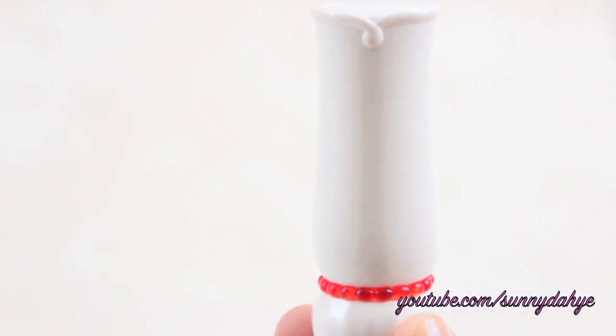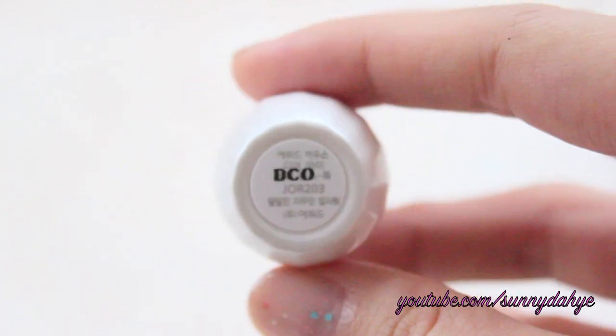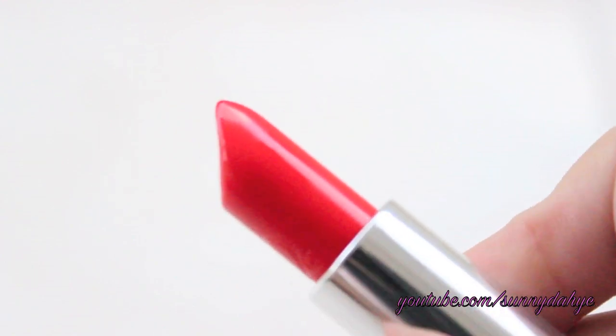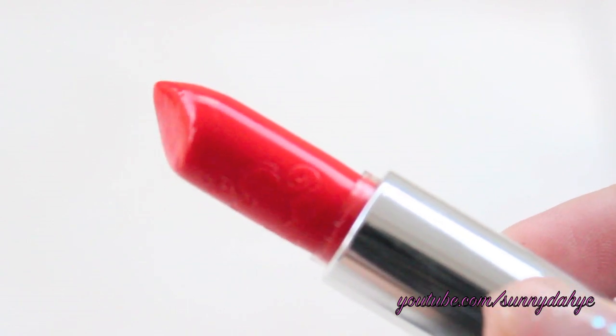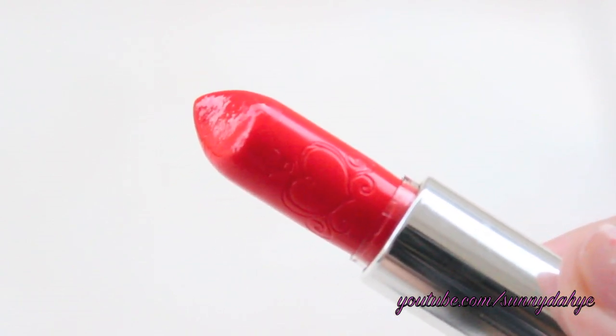Ladies and gentlemen, this is the star of my video. It is in JOR203, which is more on the reddish-orange color. If you're scared of wearing a red color for summertime, I do recommend this one. It doesn't look too much like a full-on red — it's kind of on the subtle side, but still gives you that 'I just sucked on a popsicle' kind of color. Very natural cherry red lips, slightly on the orangey tone — it's beautiful.